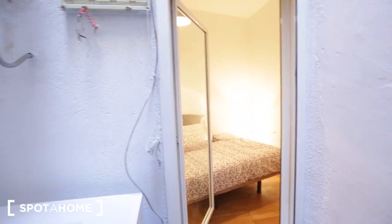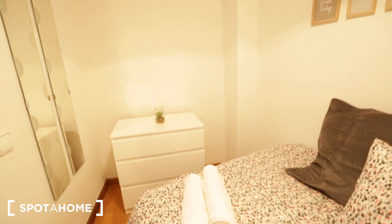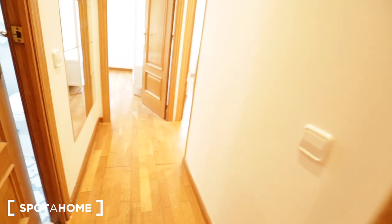Linens and towels are included in the rent. That's it for today — this is a three-bedroom apartment with one bathroom on the second floor with no elevator. This is Angie with Spot A Home Barcelona — see you in the next one, bye!